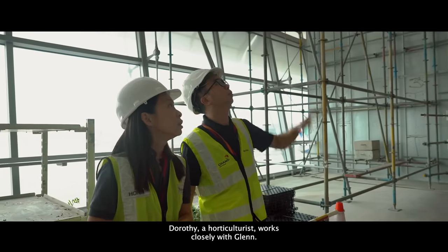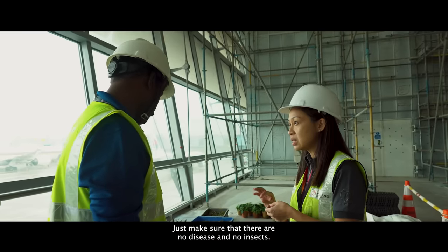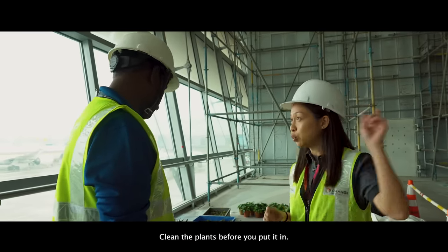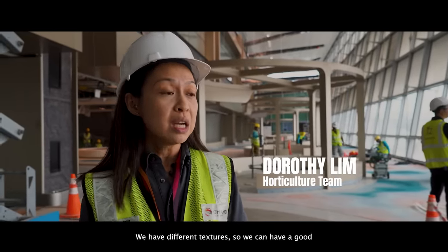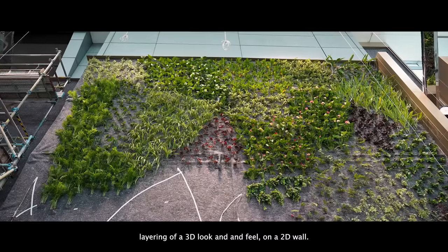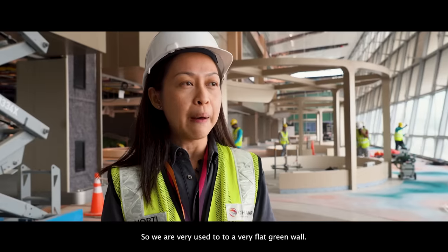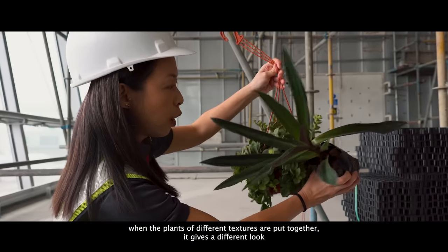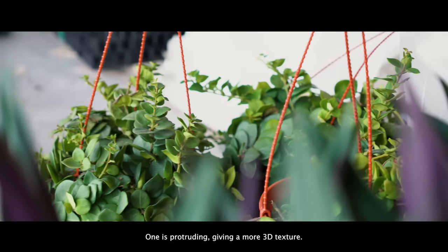Dorothy, a horticulturist, works closely with Glenn. She is on site today to monitor the progress of transplanting plants onto the green wall — making sure there is no disease and no insects, and that everything is clean before installation. We have a range of 200 over species and hybrids throughout the entire project. We have different textures, so you get a good layering of a 3D look and feel on a 2D wall. When plants of different textures are put together, it gives a different look — one is protruding, giving a more 3D texture; one is more flowy, giving a flatter look to the wall.